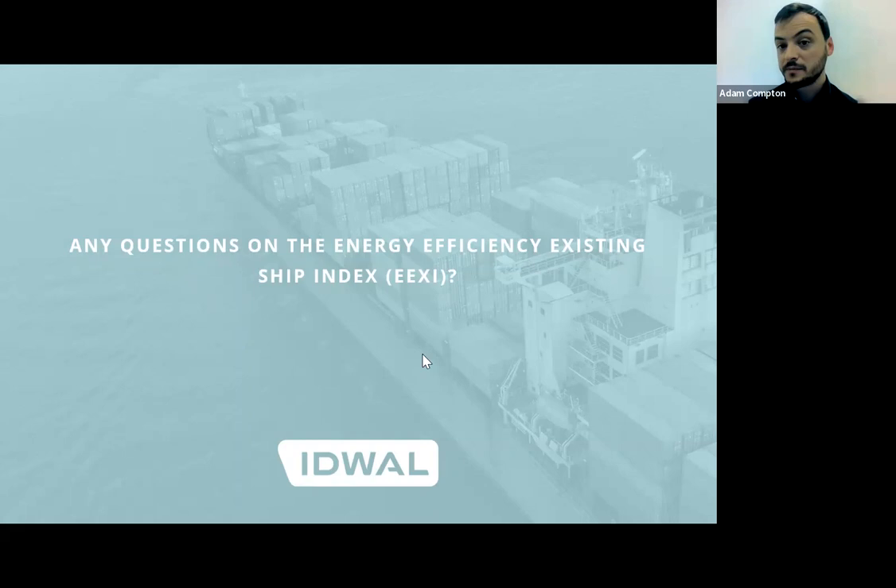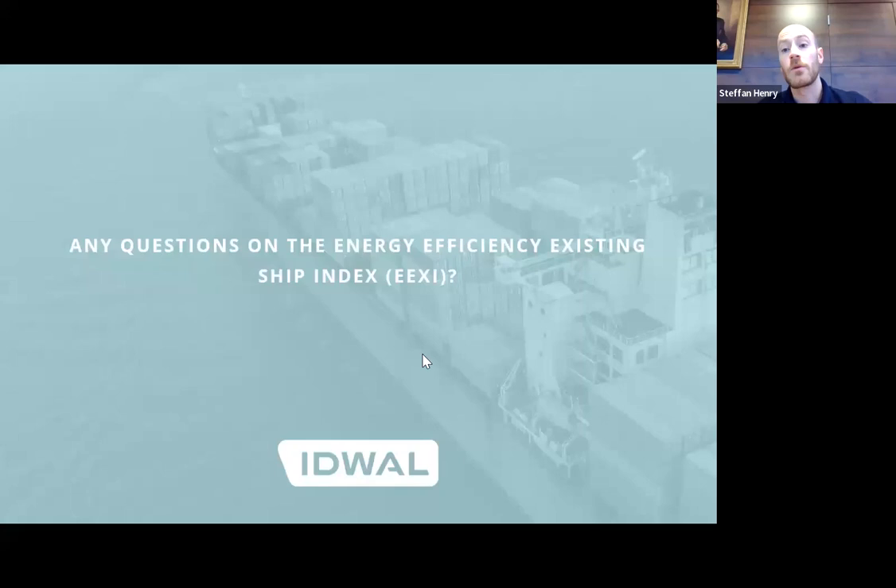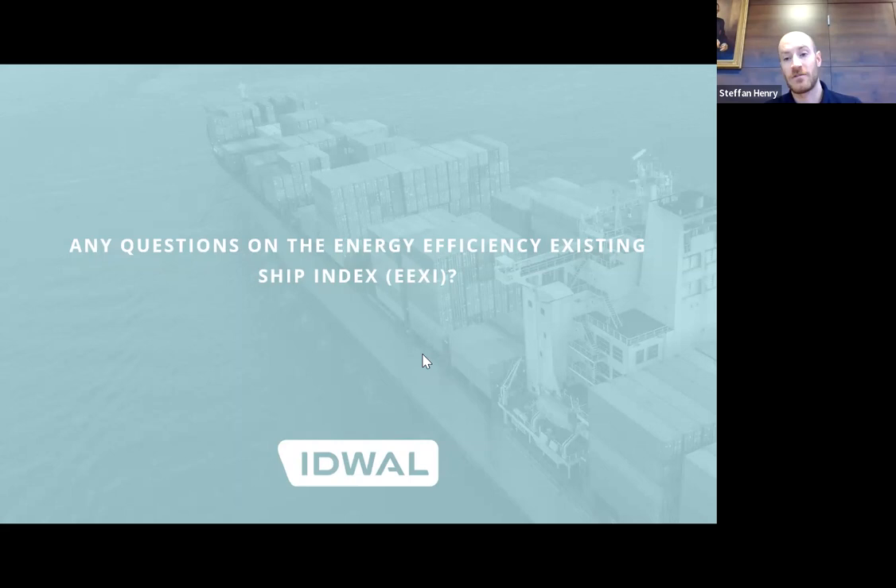What is the difference between EEXI and CII? EEXI is applicable to how the vessel is built, not how it's operated, so it's a measurement of the potential energy efficiency of the vessel, not the actual. CII is a measure of the operational, actual energy efficiency — the actual amount of carbon output from that vessel over a year, using actual data of fuel consumption and distance travelled over a year. CII will be a feature at one of our future Climate Action Series webinars, so keep an eye out for that if you're interested in the carbon intensity index.